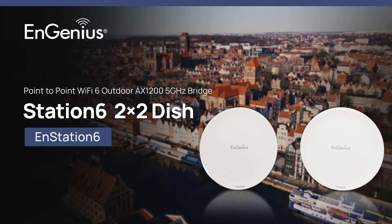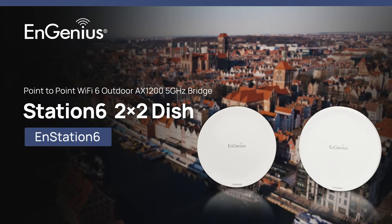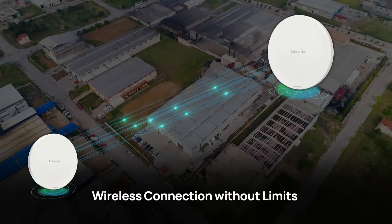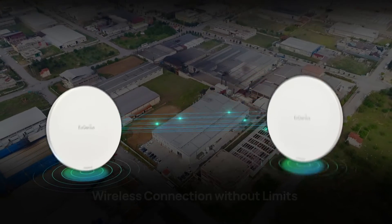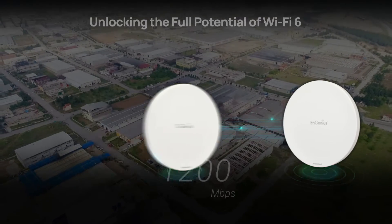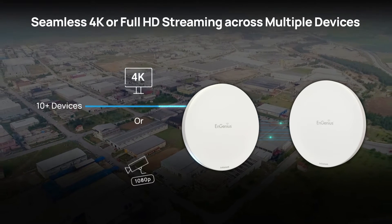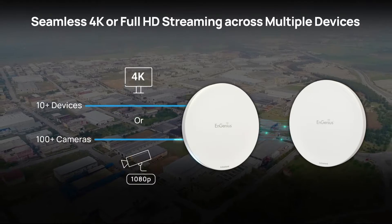Introducing the NGenius N-Station 6, a point-to-point Wi-Fi 6 outdoor AX-1200 5GHz bridge. Designed for high-speed, long-range outdoor point-to-point connectivity, unlock Wi-Fi 6 performance with speeds up to 1,200 megabits per second on 5GHz, enabling 4K video streaming on more than 10 devices, or 1080p video feeds on over 100 cameras.